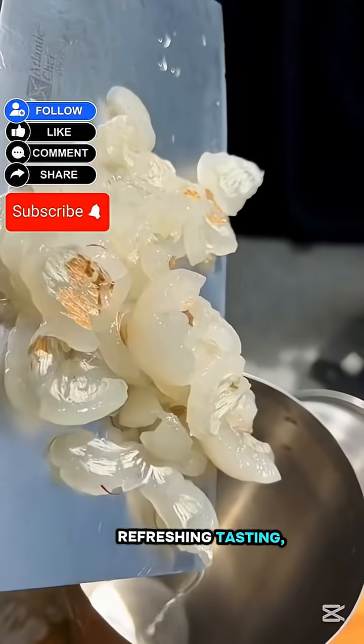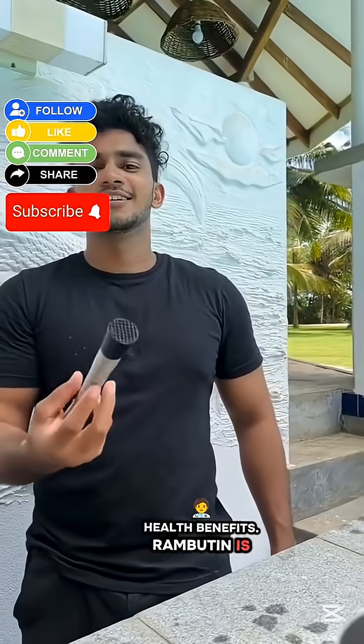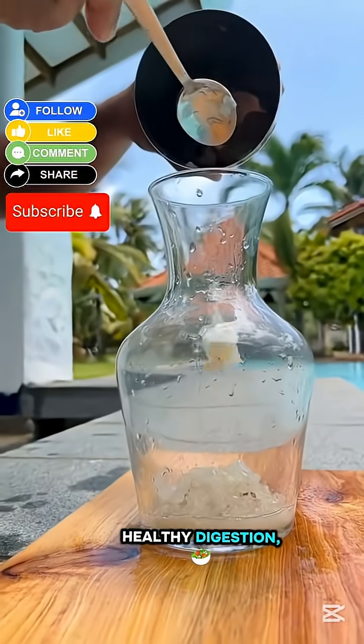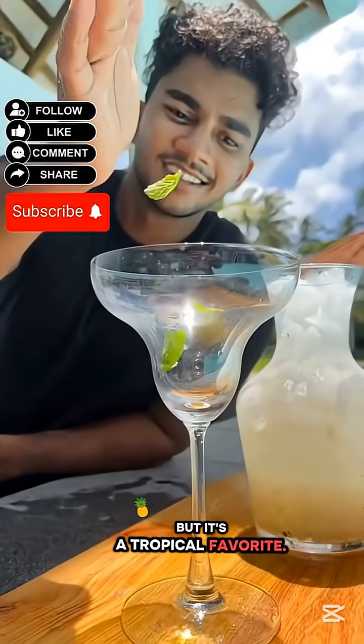People love it for its refreshing taste and cooling effect in hot climates. Rambutan is rich in vitamin C, copper, and fiber — great for glowing skin, healthy digestion, and strong immunity. It may look like a space monster, but it's a tropical favorite.